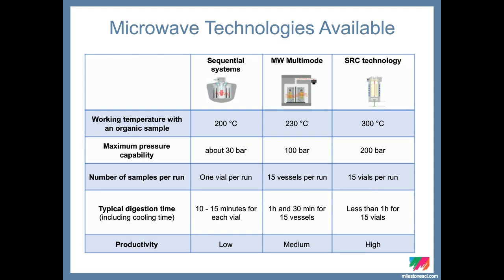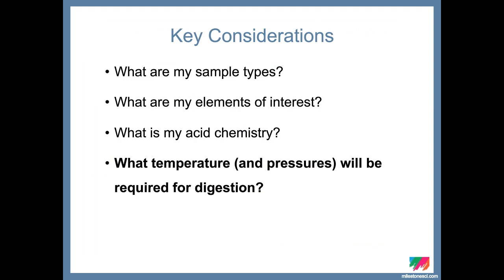When choosing a technology, you need to understand your sample. Key considerations are: what sample am I digesting, what elements of interest will I be analyzing, and what acid chemistry is needed. These factors together help determine what temperatures and corresponding pressure capabilities will be required for the digestion.